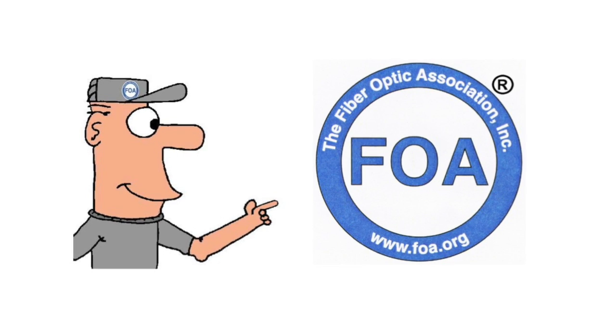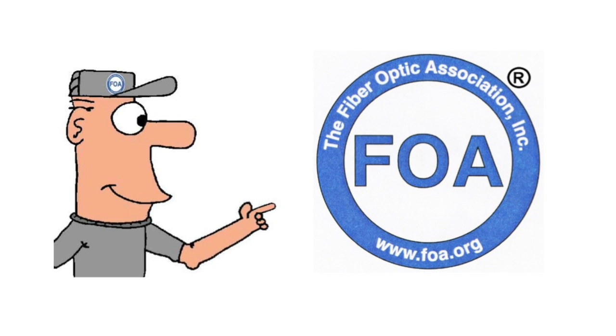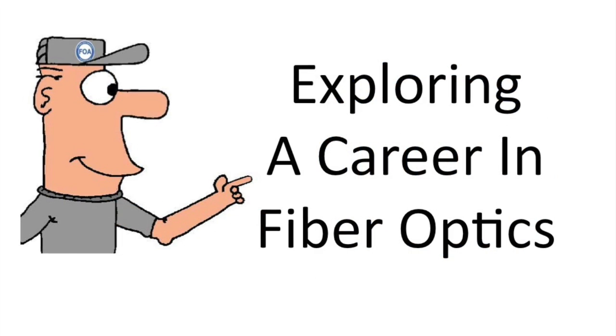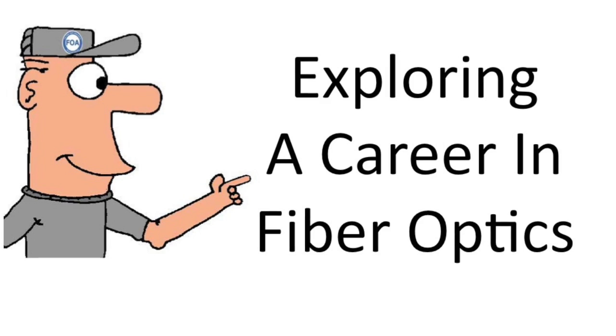We're the Fiber Optic Association, the International Professional Society of Fiber Optics, and we're going to be your guide exploring a career in fiber optics.